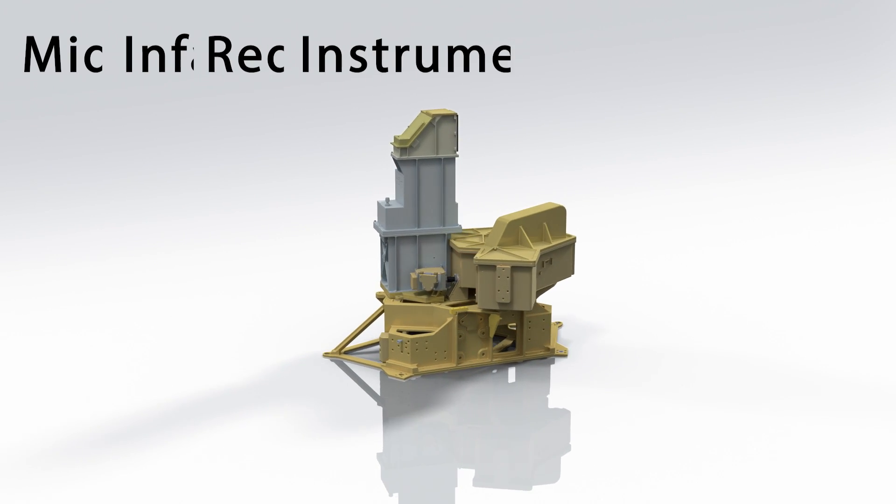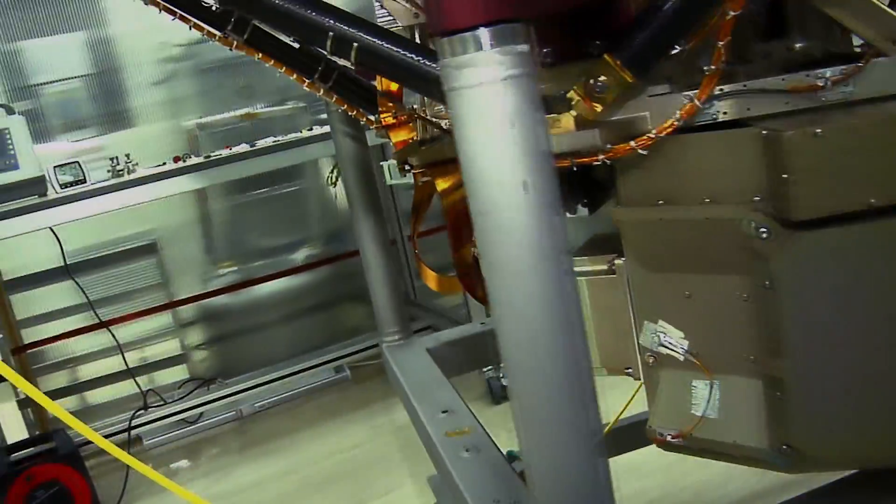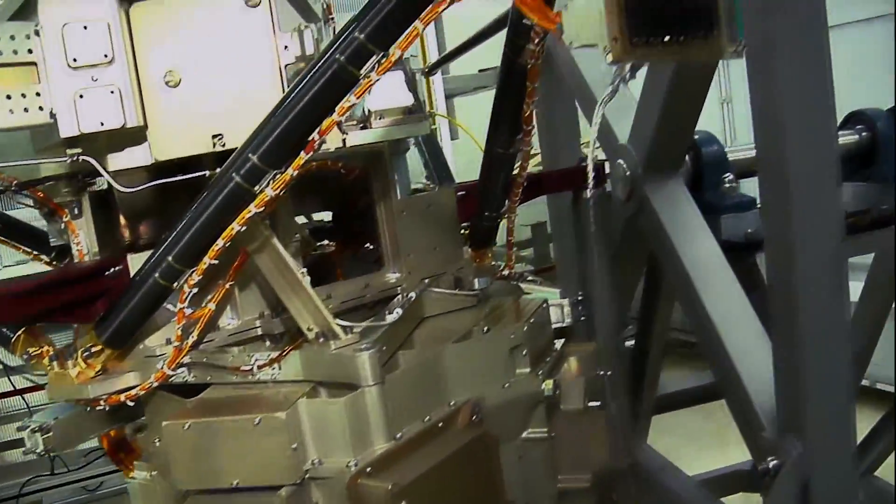MIRI is one of the four instruments on board the James Webb Space Telescope. It's the one instrument on board the telescope that will be observing at mid-infrared wavelengths. The other instruments focus on the near-infrared part of the spectrum — NIRSpec, NIRCam, and the FGS — they work at wavelengths from about 1 to 4 or 5 microns.